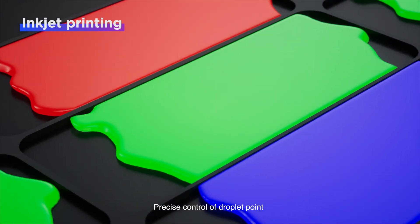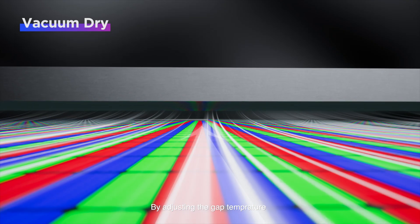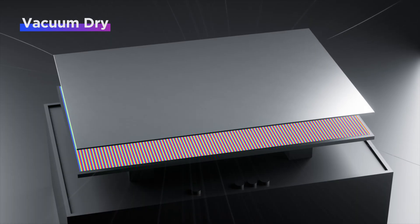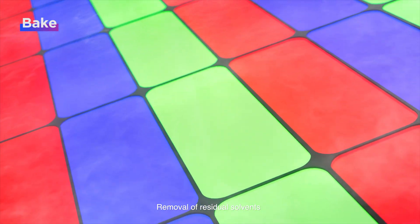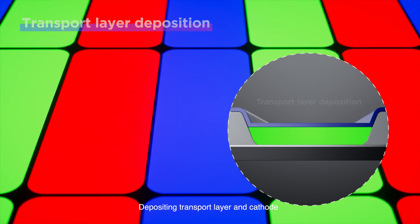Precise control of droplet placement at micrometer-level accuracy is achieved by adjusting the gap temperature between condenser and platform to shape a stable and uniform thin film. Residual solvents are then removed through baking, followed by depositing the transport layer and cathode.